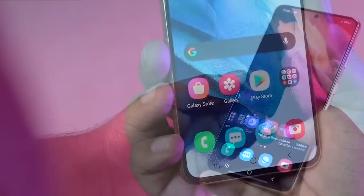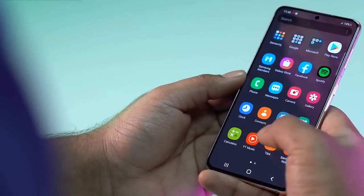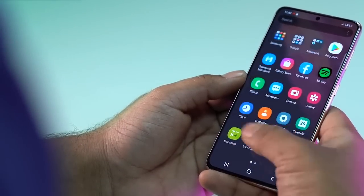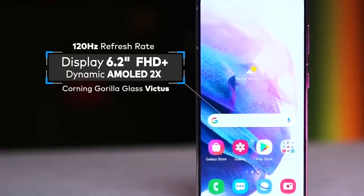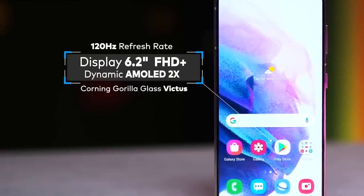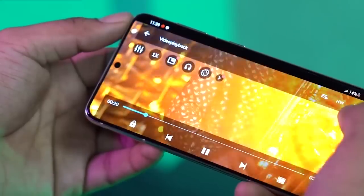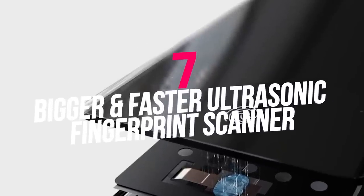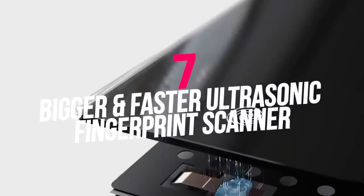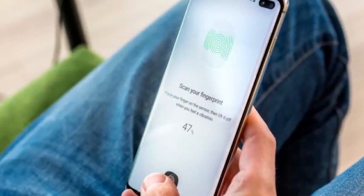The Galaxy S21 Ultra screen is compatible with the Samsung S Pen, previously exclusive to the Note lineup. An accessory like the S Pen works more fluidly on a screen with a higher refresh rate. Samsung has also improved the S21 Ultra screen with a 25% improvement in brightness and a 50% boost in contrast ratio compared to the Galaxy S20 Ultra.